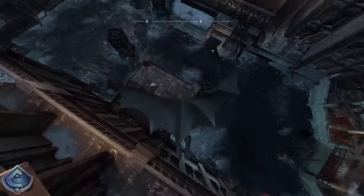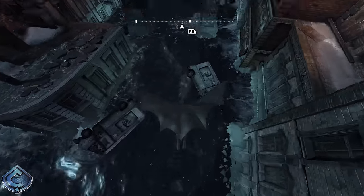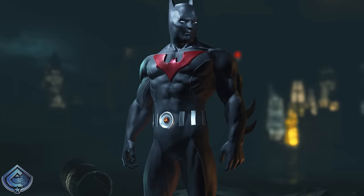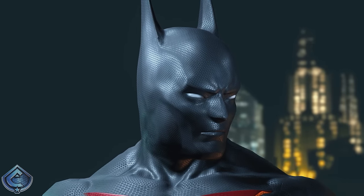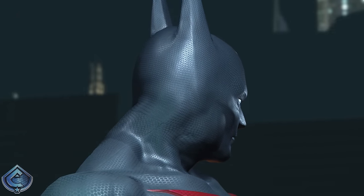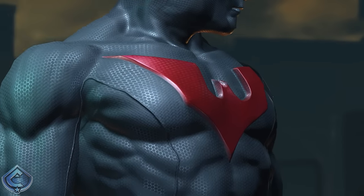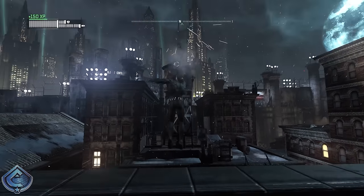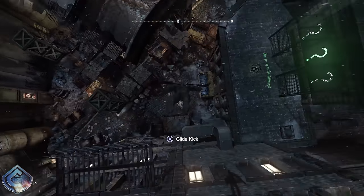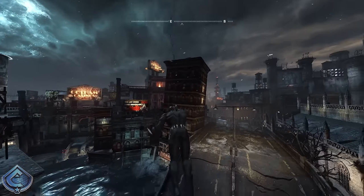Now we're heading into the top two, and this was so tricky - I flip-flopped between these last two suits. You could really consider this a 1A/1B scenario because they are so close. But at number two I have the Batman Beyond suit. I know this is exactly what people wanted in Arkham Knight. The comic accuracy here is jaw-dropping - it's just straight-up Terry McGinnis in the game: white eyes, no cape, sleek all-black suit with a dope red logo on the chest. It's a perfect design. We seriously need an animated movie or live-action interpretation of Batman Beyond.